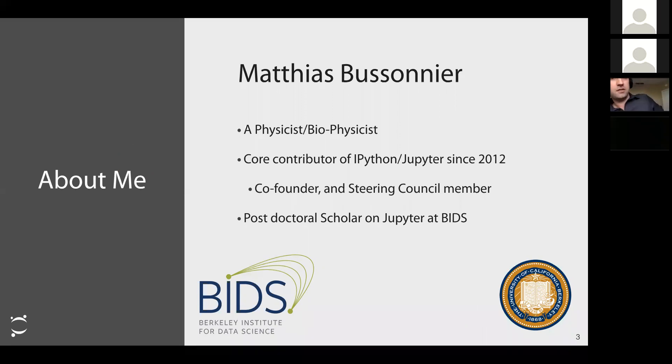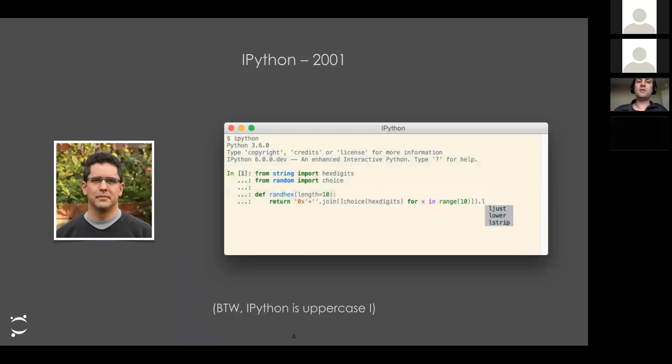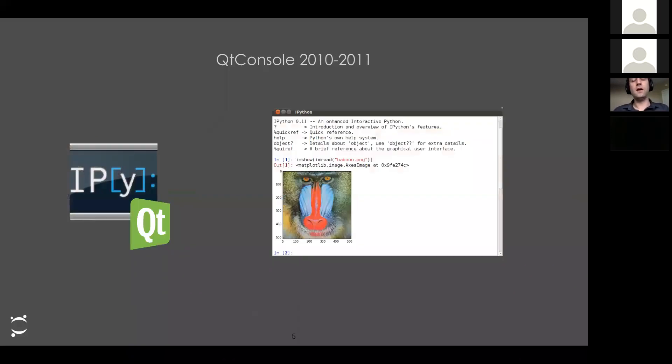I'm part of the Jupyter project. I originally got my PhD as a biophysicist, but I've been a core contributor to IPython and Jupyter since before it was called Jupyter, back in 2012. My full-time job right now is as a postdoctoral scholar working on Jupyter at Berkeley. If we go through history to see how Jupyter came to be, everything started in 2001 with a graduate student named Fernando Perez, who was using many languages like Perl, C, and Make for his PhD.